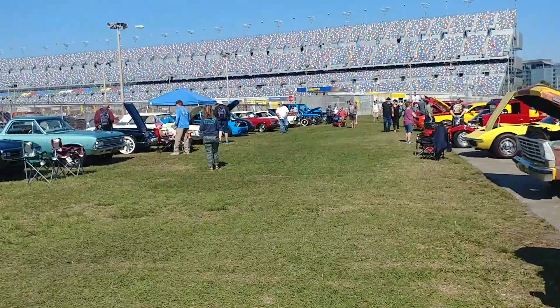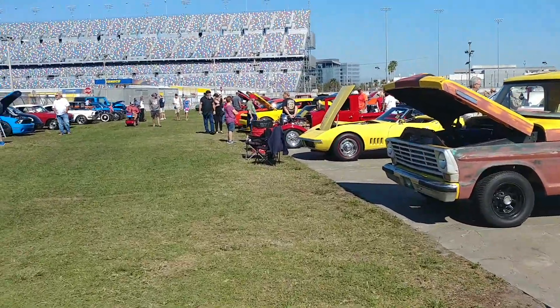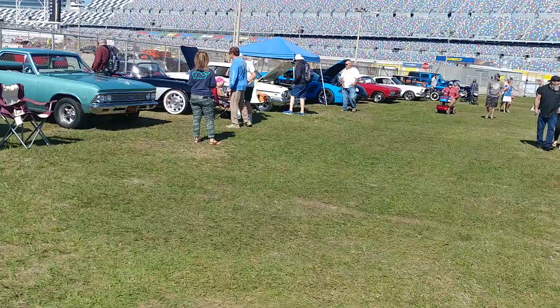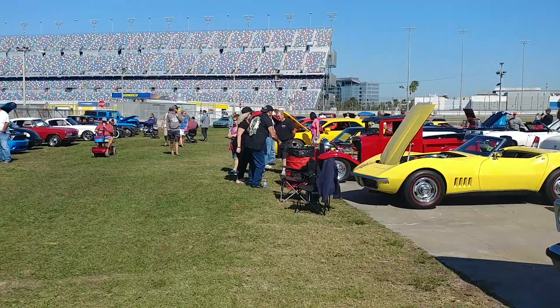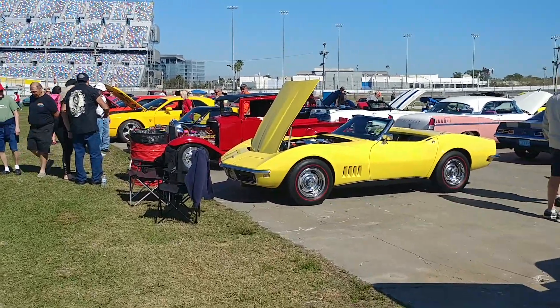I saw some wagons and a Caddy over — I don't know if it's in this section or not — but some old B-body wagons and stuff, so maybe I'll get a look at those. Stay tuned to the channel, more coming up from the 2019 Spring Rod Run, Daytona, Florida. Thank you.